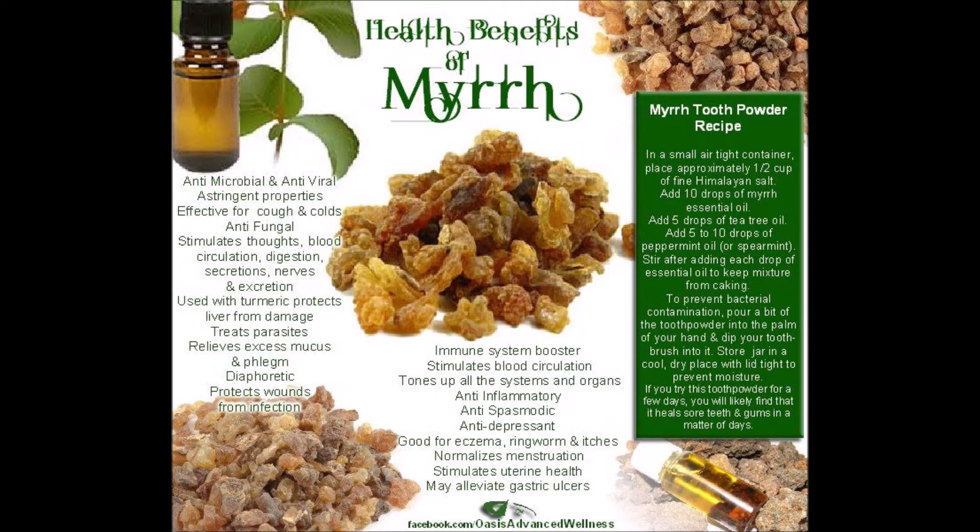Myrrh is applied directly to the mouth for soreness and swelling, inflamed gums, gingivitis, loose teeth, canker sores, bad breath, and chapped lips. It is also used topically for hemorrhoids, bed sores, wounds, abrasions, and boils.